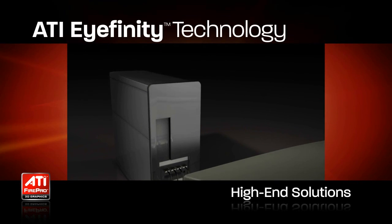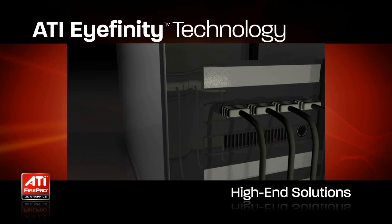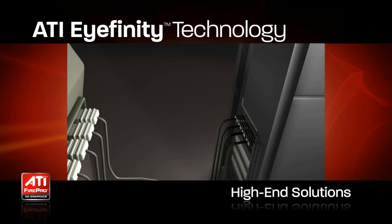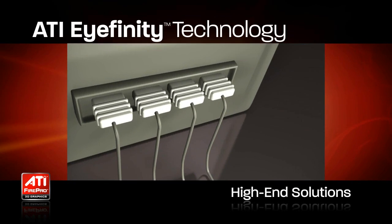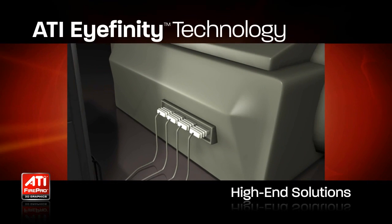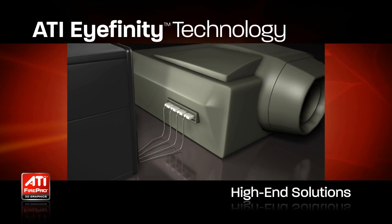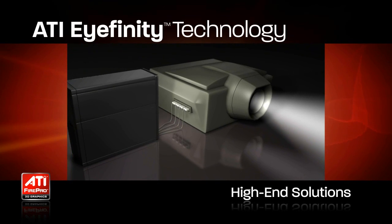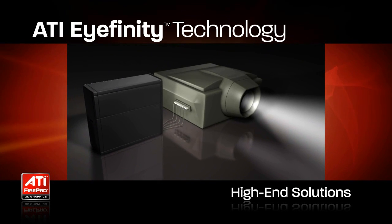This capability has previously only been possible with multiple GPUs or even external GPU solutions. With ATI iFinity Technology, not only can these projectors be driven by a single internal GPU, but iFinity's display groups feature enables the delivery of a single seamless display across the four outputs.